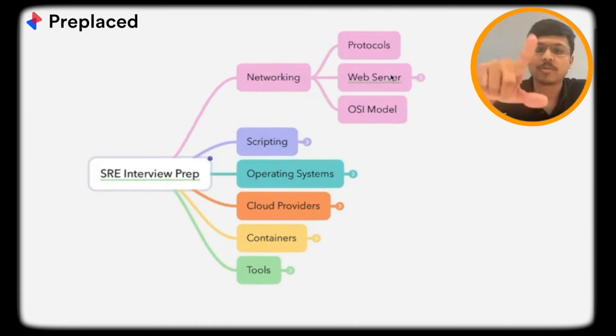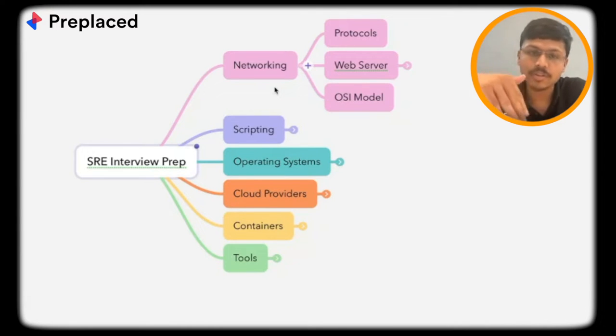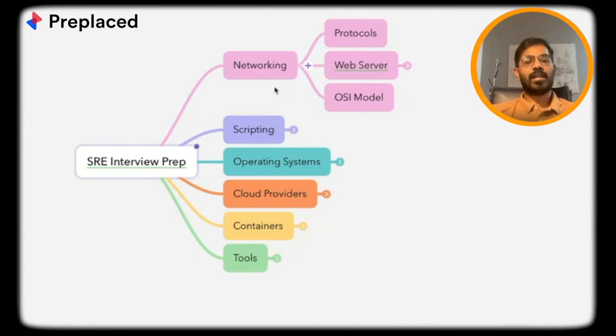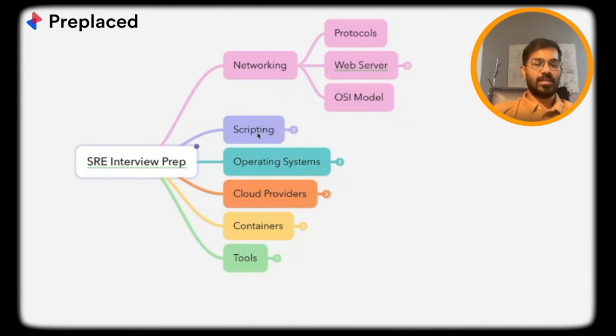These six categories are topics covered across interview rounds. For an SRE interview, it completely depends on the company and what kind of hiring they're doing, because SRE is not a role you hire freshers into. Companies will try focusing on three or four of these rounds. A company heavy in networking would probably cover networking, OS, and cloud, and skip scripting and containers.